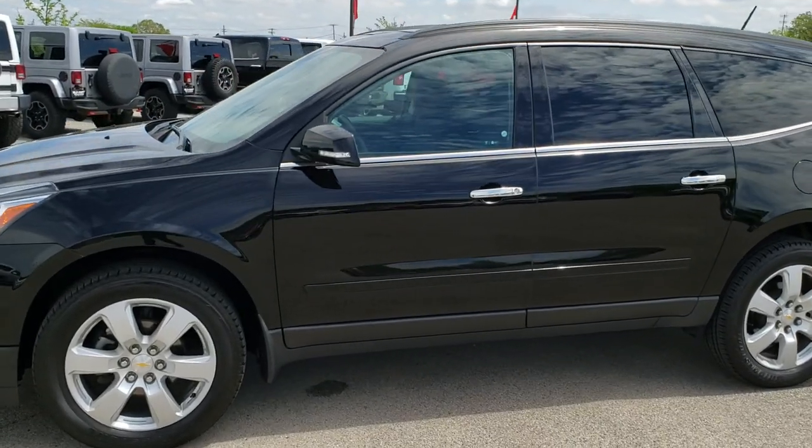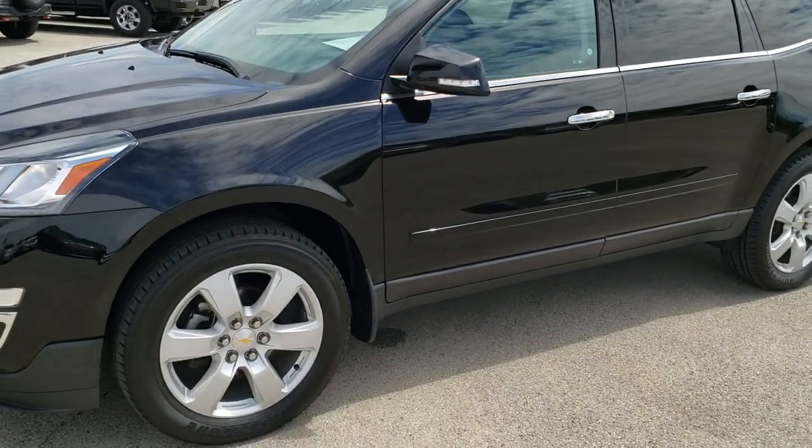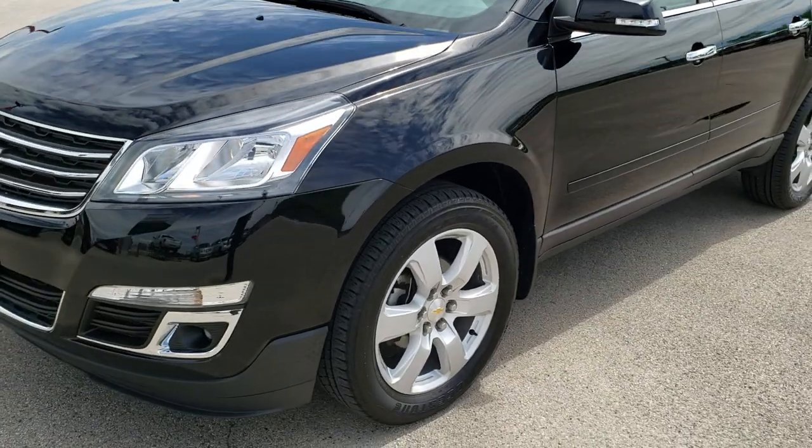This is stock number 10163. We are here at Summit Automotive in Fond du Lac, Wisconsin — your new and used SUV headquarters.